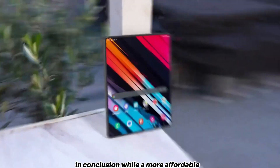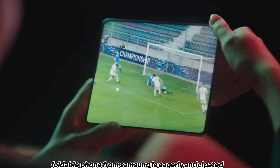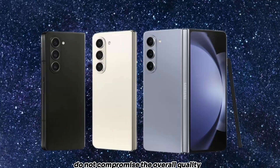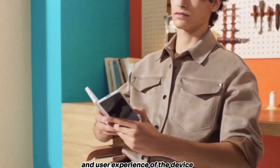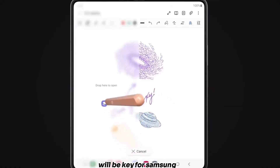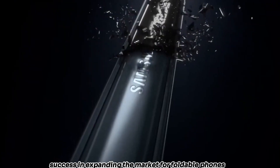In conclusion, while a more affordable foldable phone from Samsung is eagerly anticipated, it's essential that cost-cutting measures do not compromise the overall quality and user experience of the device. Balancing price with performance will be key for Samsung's success in expanding the market for foldable phones.